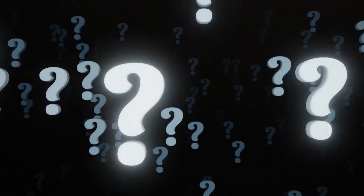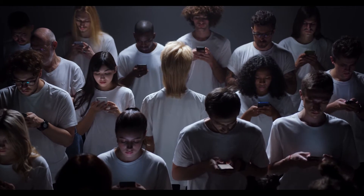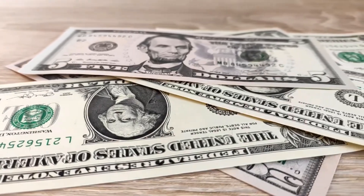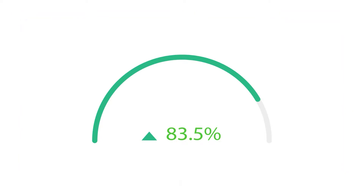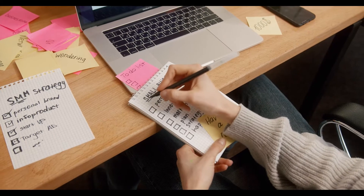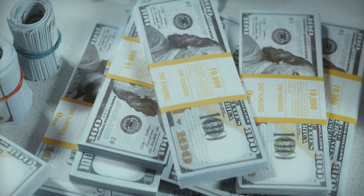Do you use your smartphone on a regular basis? If the answer is yes, you may begin making money online immediately, even if you've never done anything like this before. This may be accomplished without the need to pay any money because it is absolutely free. Simply download the apps I'll show you and sit back and relax. The following three websites will demonstrate how to generate passive money, and you'll be able to start earning money with nothing more than your phone.